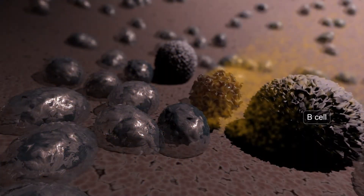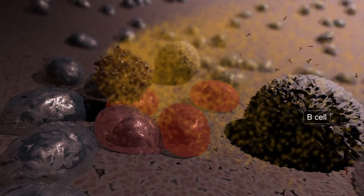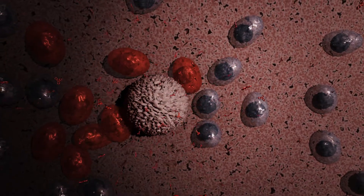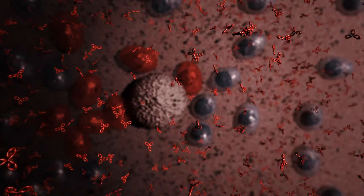The newly formed Th2 cells, in turn, help B cells to make special antibodies, known as IgE, the antibody associated with allergy. In people who develop allergies, inappropriately high amounts of IgE antibodies are made by the Th2-aided B cells.